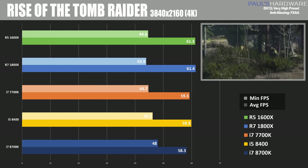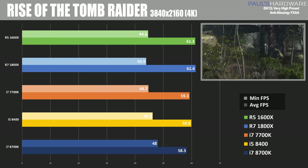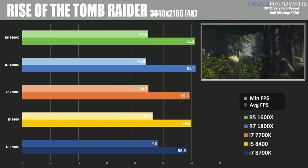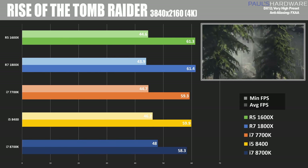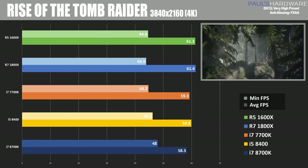When we jump up to 2160p though, we again see a similar pattern, and here for some reason our Ryzen CPUs jump ahead and take the lead, getting just a little bit faster at 61 frames per second, with all of the minimum frame rates roughly in the same ballpark.